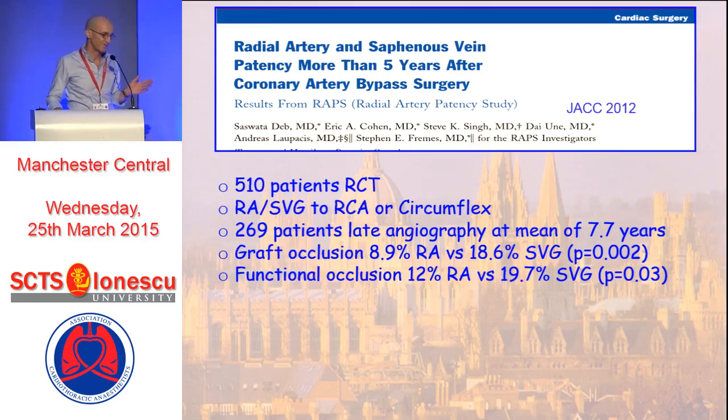The single most definitive trial is the five-year follow-up of the RAPS trial by Steve Fremes' group. They looked at 510 patients randomized to radial artery or saphenous veins where they acted as their own control — if you had a radial artery to the right, you got saphenous vein to the circumflex and vice versa. Looking at 269 patients at angiography at a mean of seven years, graft occlusion rate was 9% for the radial artery and 18% for the saphenous vein, and functional graft occlusion was 12% and 20% respectively. The radial artery definitely has superior patency to saphenous veins beyond five years.